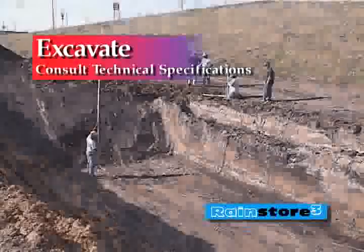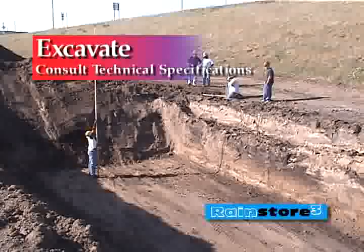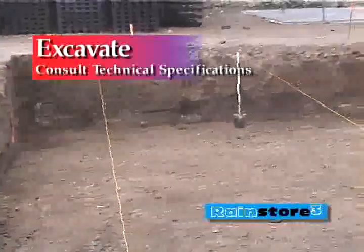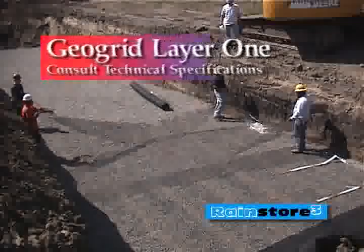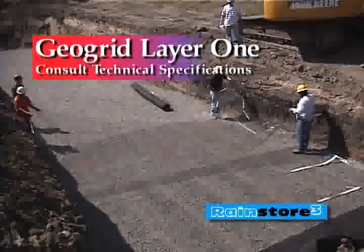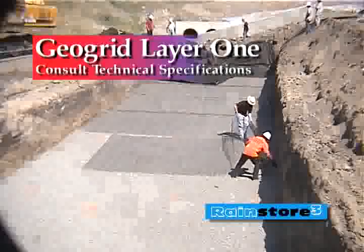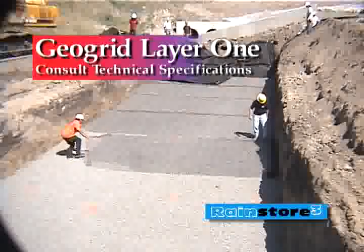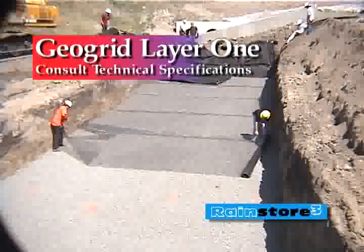Excavate the area for RainStore 3 allowing for the height of the cells and cover material. Excavation should extend at least 3 feet beyond all sides of the structure to allow for proper backfill compaction. After the excavation is complete, the bottom should be leveled and smooth. Place a layer of GeoGrid, Tensar BX1200 or equivalent, to overlay the excavation floor, overlapping joints by a minimum of 12 inches.